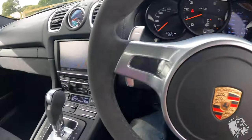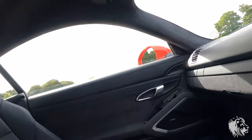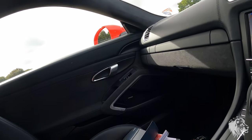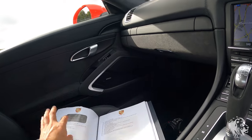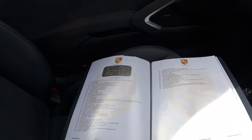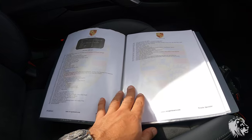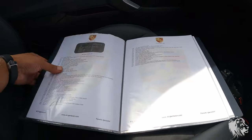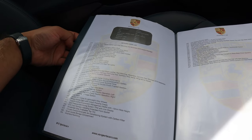The car is in incredible condition — no rips or tears anywhere, and it has the Alcantara headlining. We produce a detailed file for every single car we sell, which includes a downloadable PDF on the website and the original sales brochure so you can compare all the available options. This is a very high-spec car.